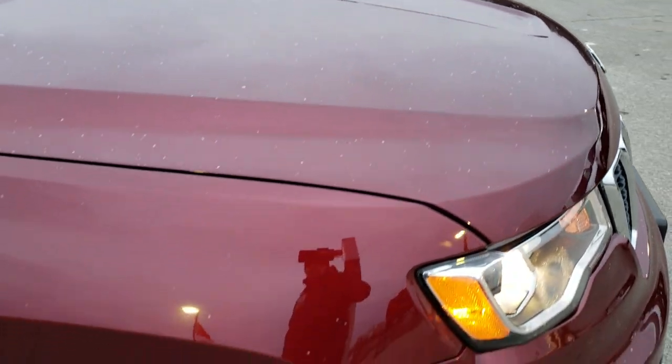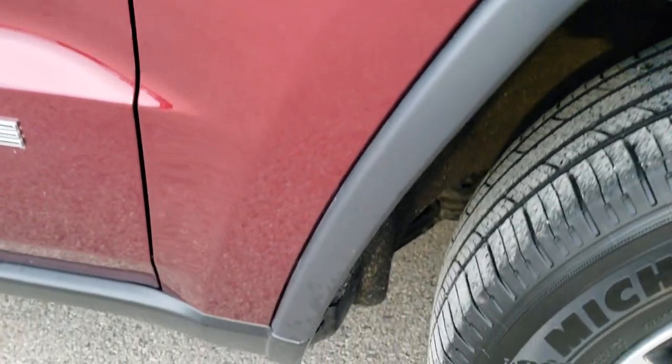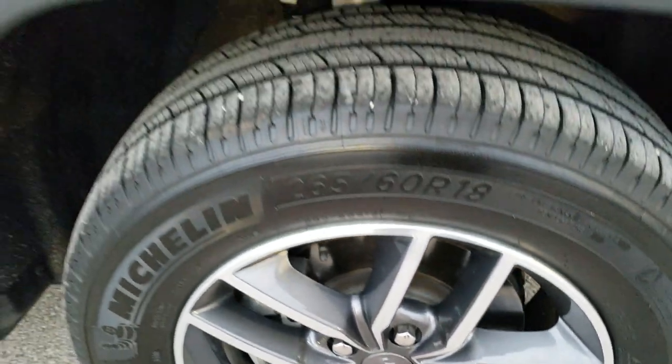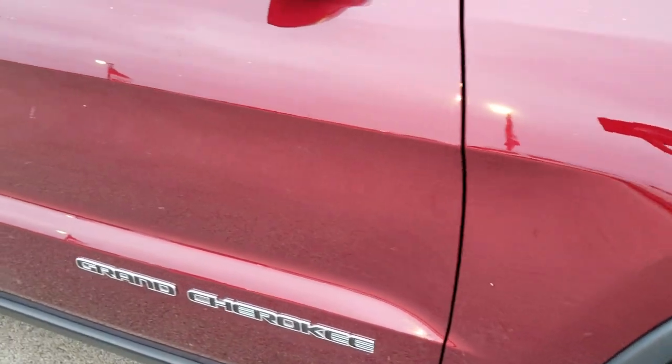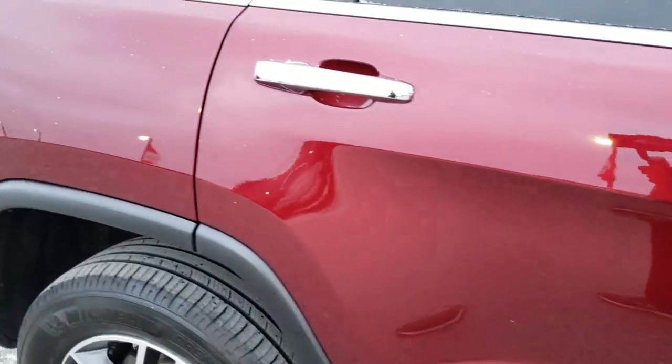The hood is in excellent shape as well, other than a little bit of snowflakes on it. The passenger side fender is in nice shape with no scuffs or scrapes on the passenger side rim. As you go down this side of the vehicle you can see just how clean the body is, how reflective and mirror-like that paint is.